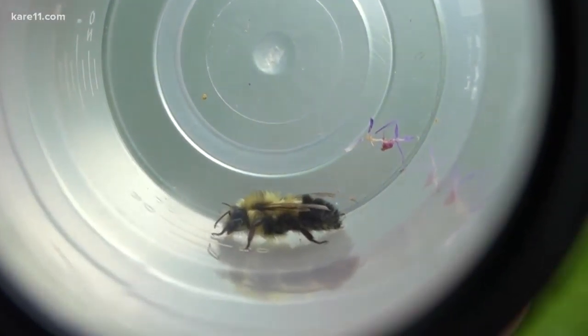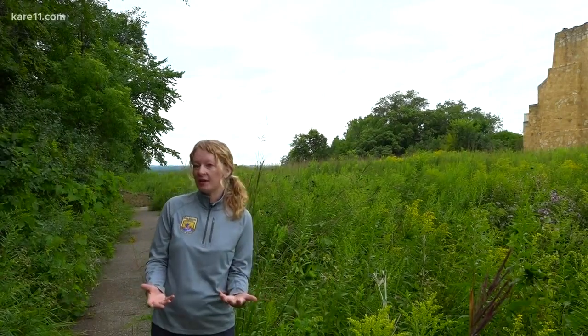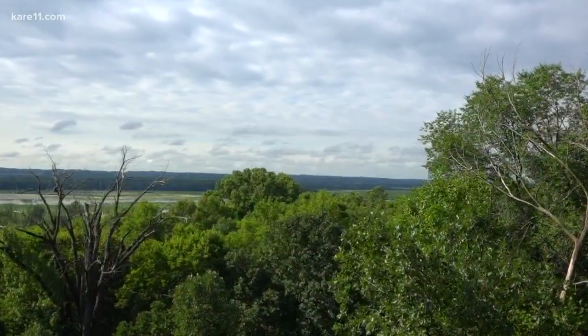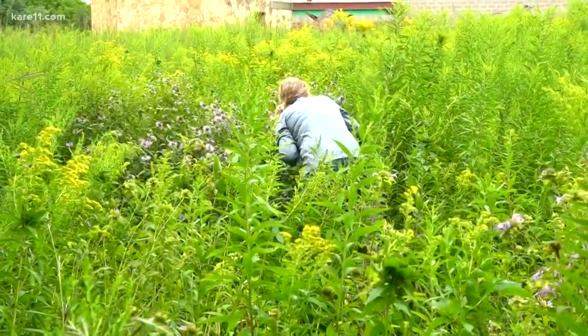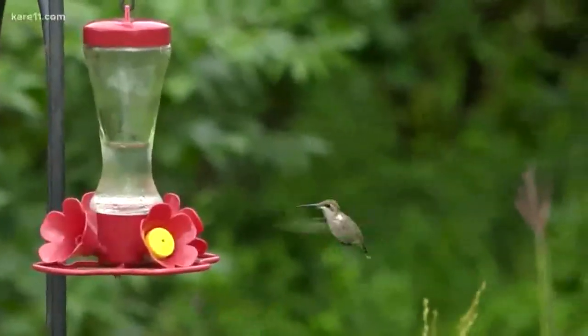If people want some ideas on what a pollinator garden could look like, or what they could plant in their backyard, it'd be great if they want to come out to Minnesota Valley National Wildlife Refuge. There's a lot of pollinator gardens right in front of the Bloomington Visitor Center, and there's amazing pollinator habitat throughout.